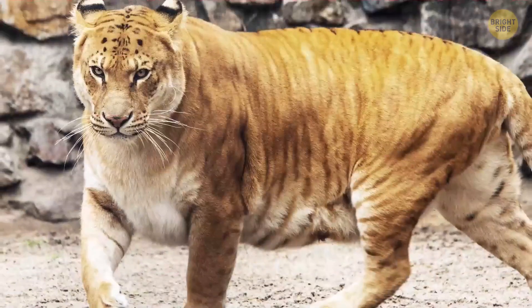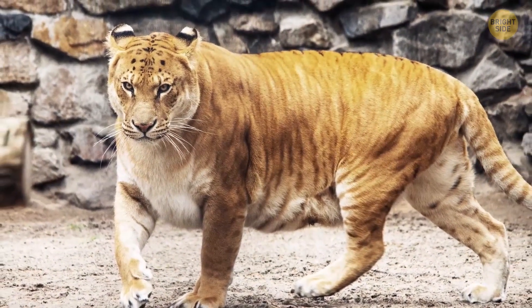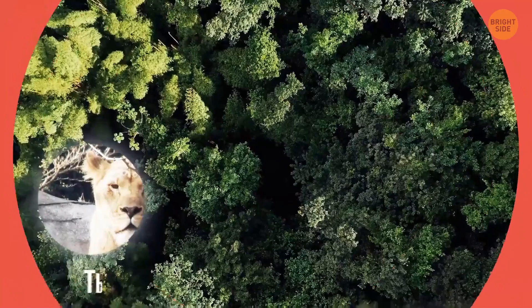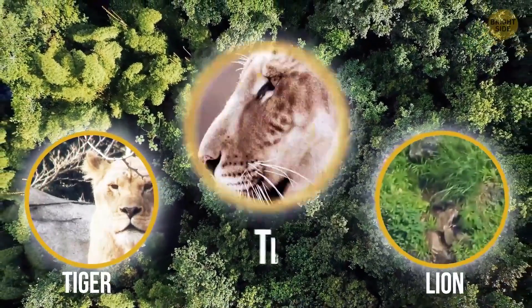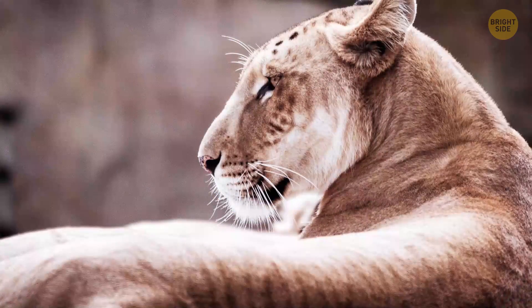The tigan. Nobody could fault you for thinking the tigan and liger are basically the same animal — they're both a combination of tigers and lions. But a tigan comes from a crossbreeding of a male tiger and a female lion.